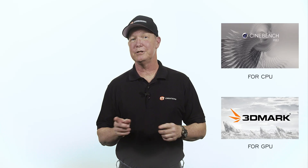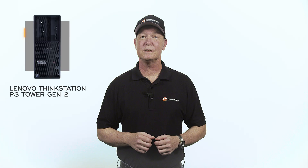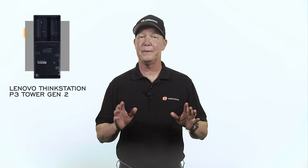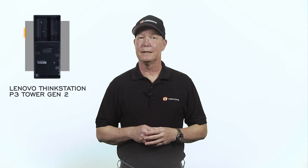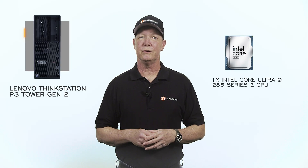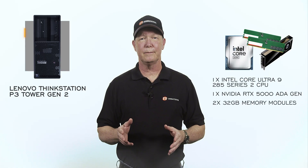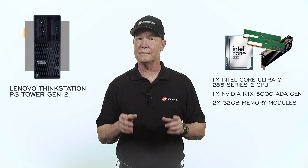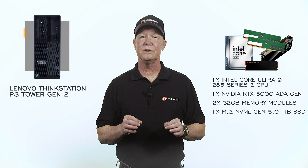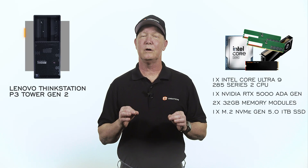We use Cinebench R23 and the 3DMark application for the CPU and GPU respectively. If you're interested in seeing the full review of the Lenovo ThinkStation P3 Tower Gen 2 workstation, click that link right there. Here are the basics for our testing purposes. The system was outfitted with a single Intel Core Ultra 9 285 Series 2 CPU, NVIDIA RTX 5000 ADA Generation, two 32GB memory modules for 64GB of DDR5 unbuffered memory, and a single M.2 NVMe Gen 5 1TB SSD in a PCIe 5.0x4 slot.